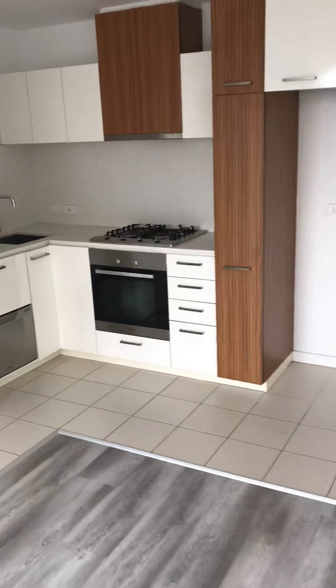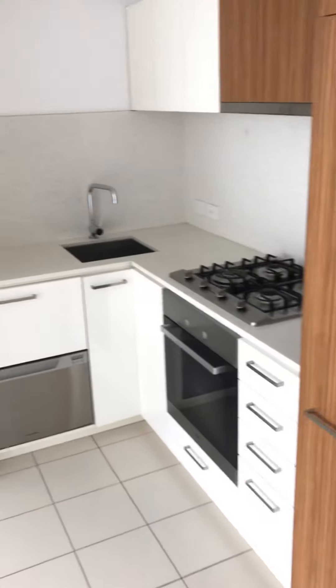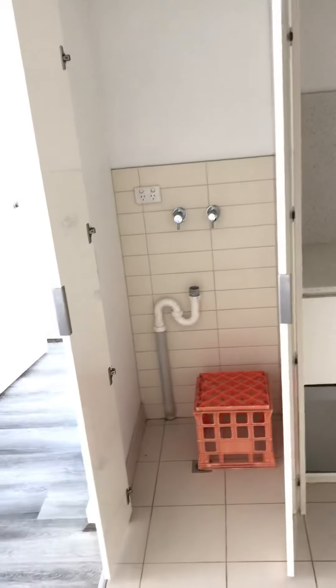As you can see we have gas cooking with a dishwasher. Just internal here we do have access for your own private laundry, washing machine and dryer.